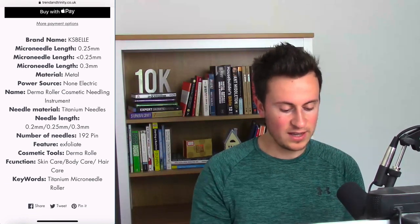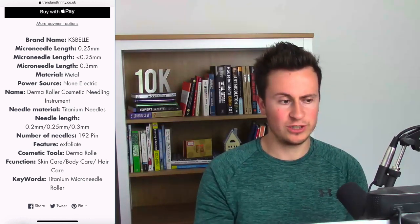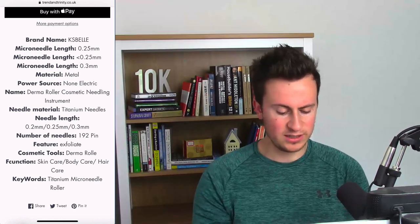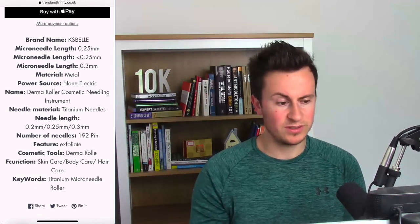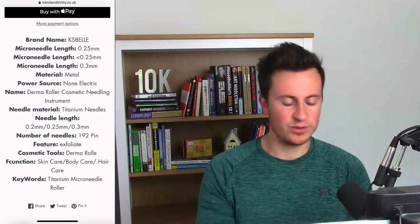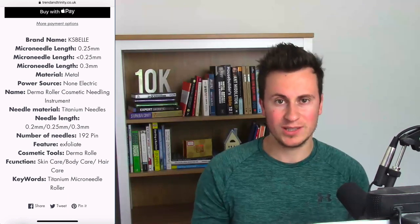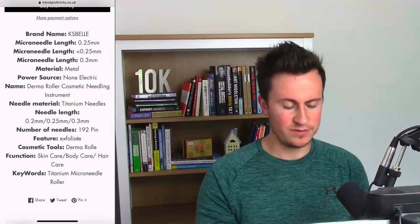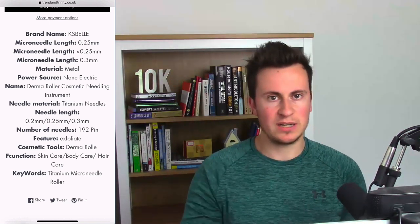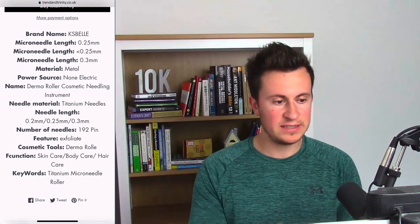The product description looks like the default description imported through Oberlo straight from AliExpress. A lot of this will be broken English with no real relevance to what the customer wants to know — in some cases there are spelling mistakes and it's not punctuated correctly, which will put customers off. If you're going to put products on your store, make sure you take the time to write decent, professional product descriptions regardless of whether you plan to promote them through Facebook ads.